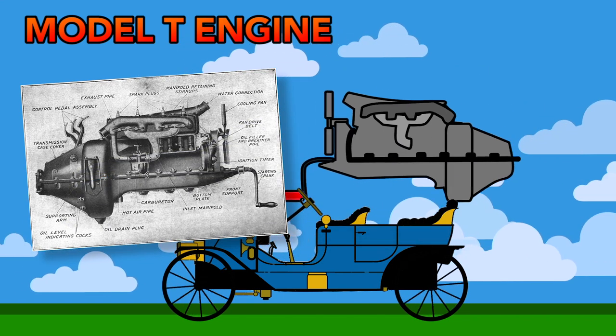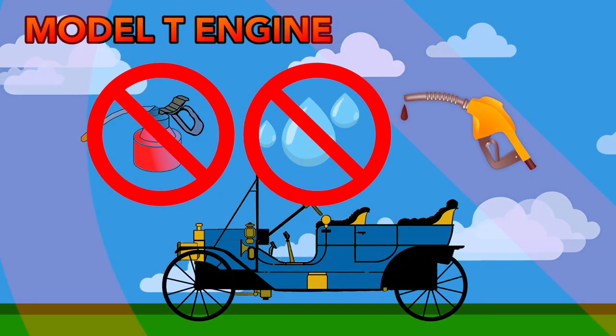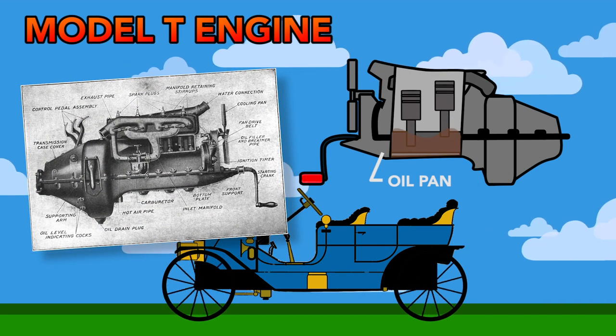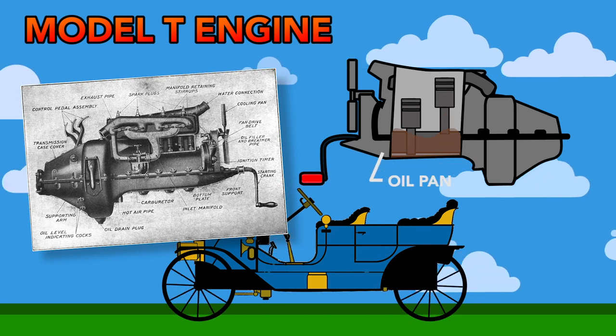Part of the genius of the Model T engine is that it doesn't have a lot of features — it's mind-numbingly simple. There's no oil pump, water pump, or fuel pump. The oil gets into the engine by splashing the crank through the oil pan in the bottom of the engine. This results in the three bearings, cam, and lifters being dredged with oil naturally.